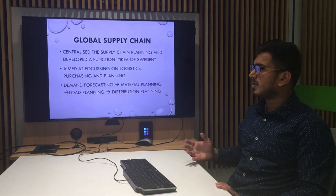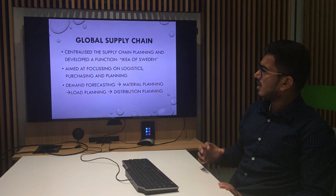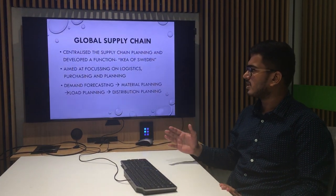This is the new concept that IKEA brought about — they decided to centralize the supply chain and develop a function known as IKEA of Sweden. IKEA of Sweden aimed at focusing on logistics, purchasing, and planning.